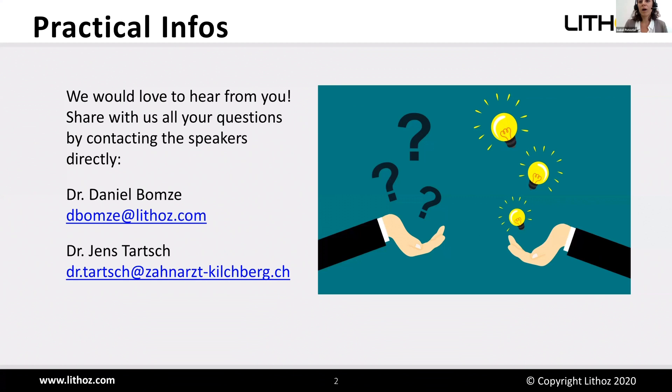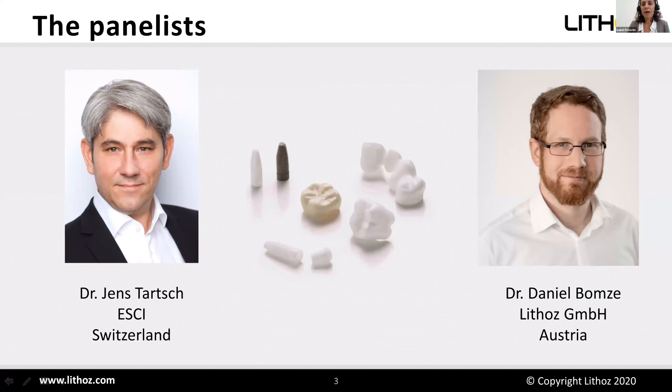Ceramic materials are already widely used in the dental industry as they are biocompatible and have less risk of causing inflammation compared to metal implants. Ceramics also have the benefit of long-term stability and high mechanical performance, which is ideal for implants that have to perform the function of teeth. 3D printing is already an established technology for numerous applications.